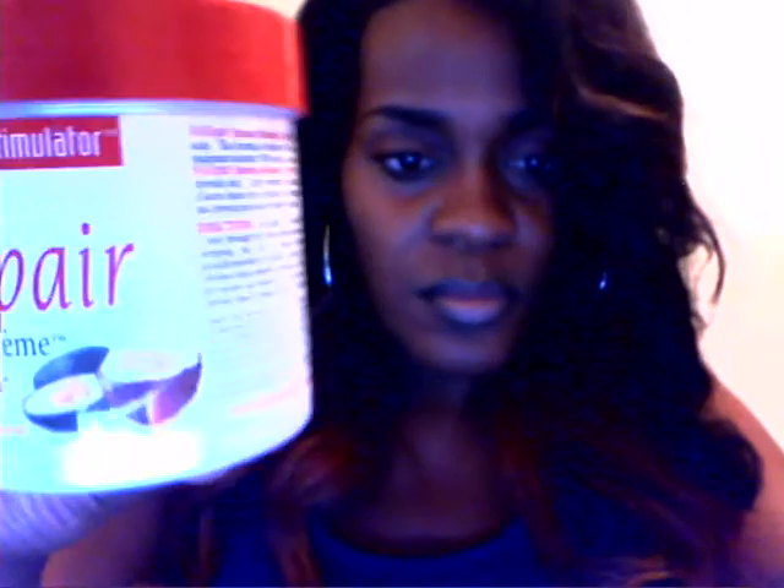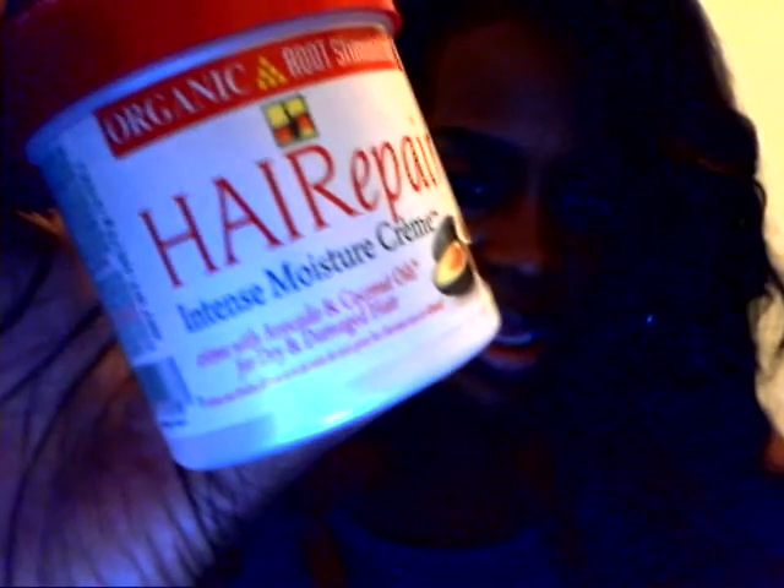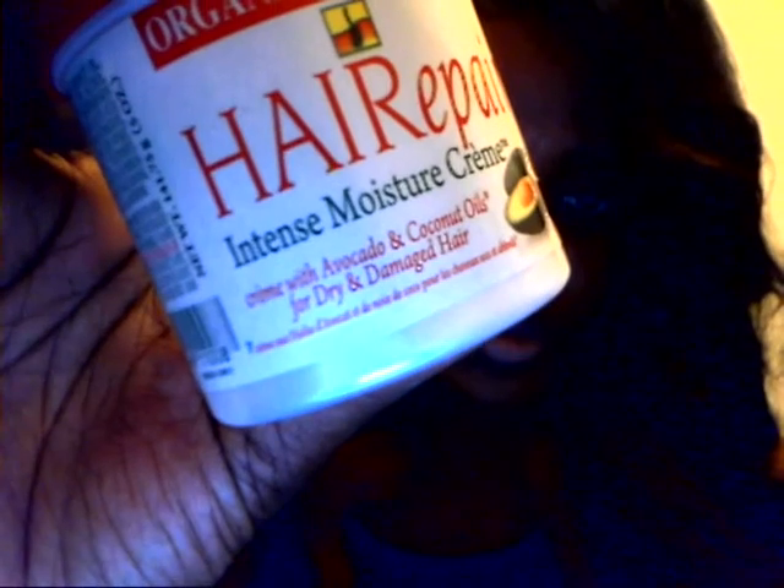And then I got this excellent smelling stuff - Organic Root Stimulator hair repair intense moisture cream. It's got avocado and coconut oil in it for dry damaged hair. This stuff smells awesome! It's white so the camera can't really capture it - I took the sticker off but I think it was six dollars. And I bought some little inexpensive one-inch curlers to keep this beautiful hair looking beautiful.